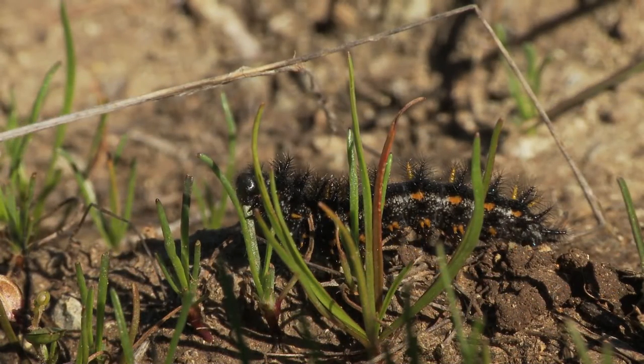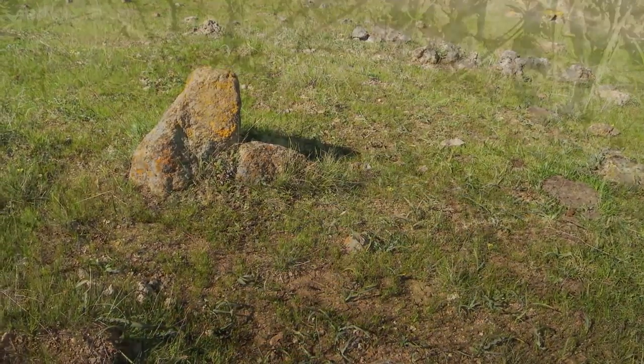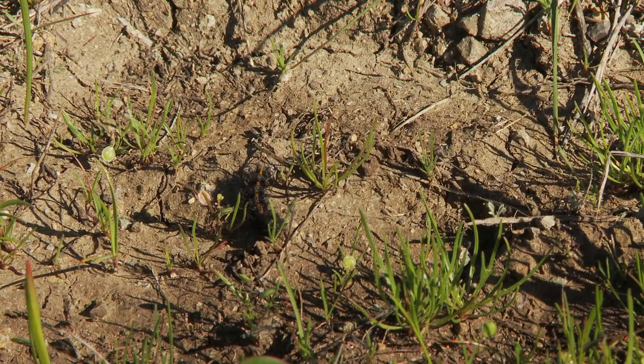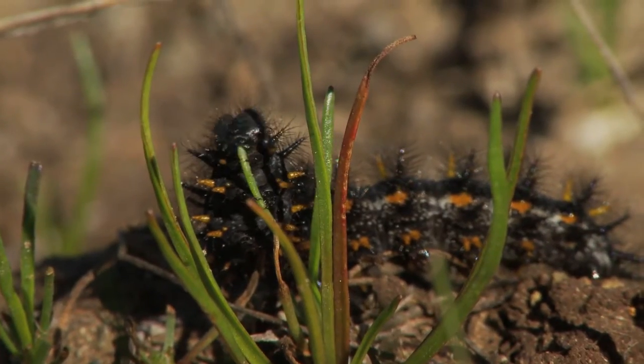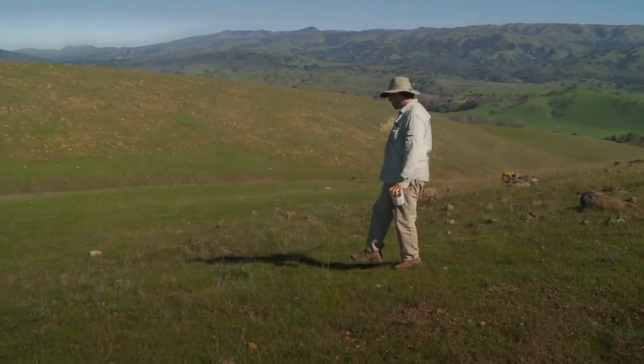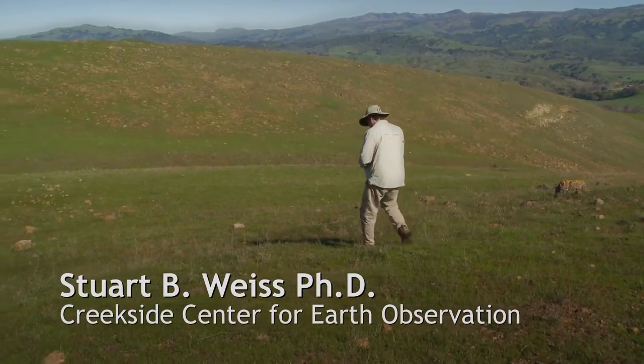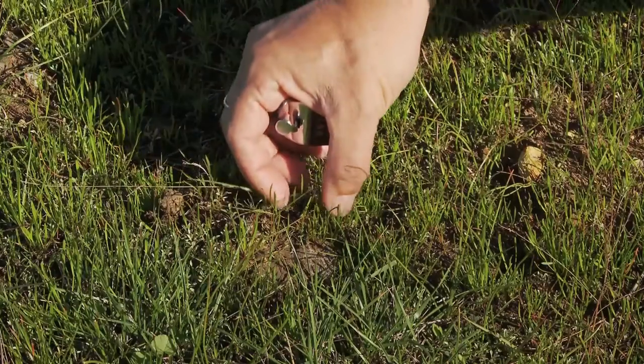The bay checkerspot larvae require a specific food plant called California plantain, which flourishes in Kirby Canyon's serpentine soil. Scientific research and studies are underway to expand the territory of the butterfly by collecting larvae and moving them to similar habitats.